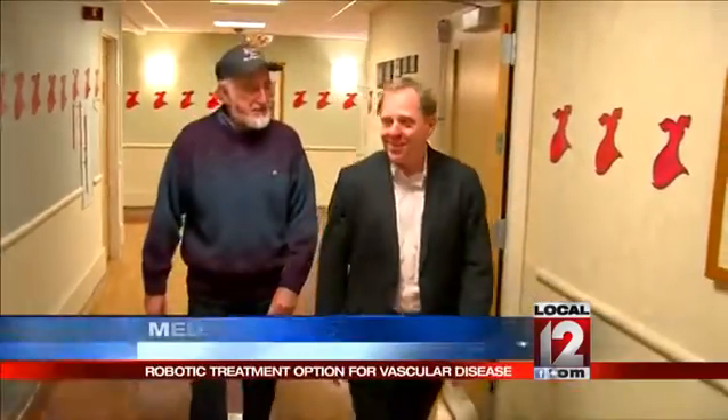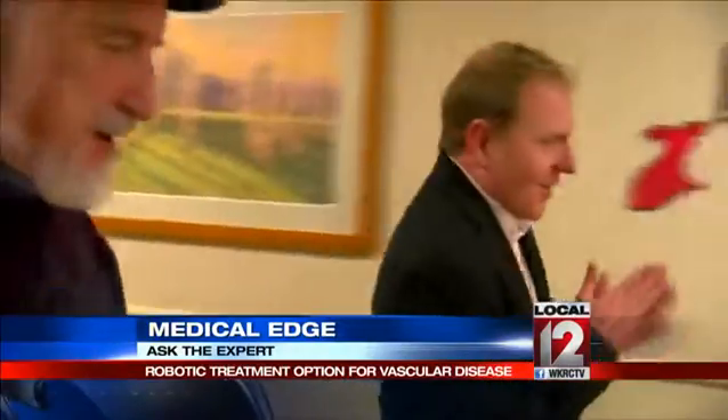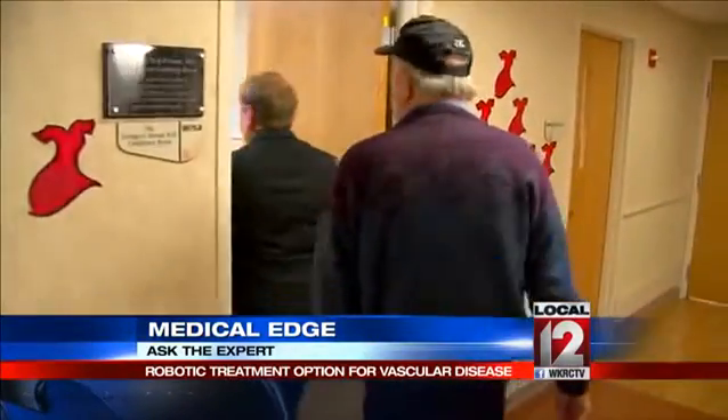Just a few months ago, Robert Vettel was referred to Dr. Patrick Muck when a scan that he had for another health concern came back.